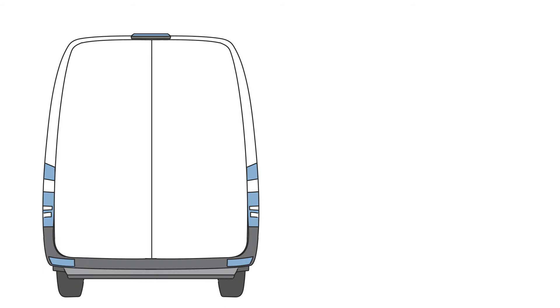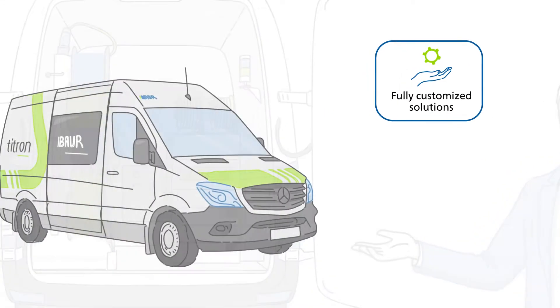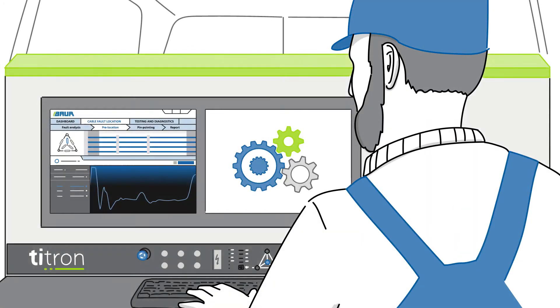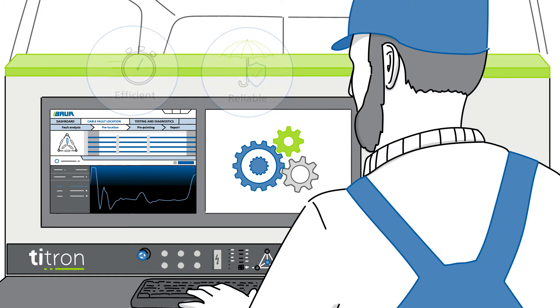We've updated the interior to maximize the efficiency of the work equipment and your comfort while working in the field. Our intuitive user interface guarantees an easy and comfortable software experience. You can swiftly enjoy the automated processes for a simplified day-to-day work.